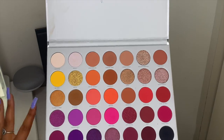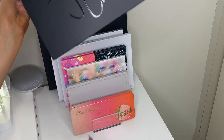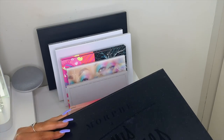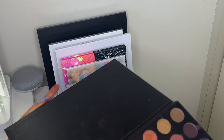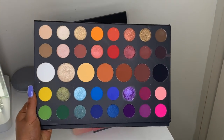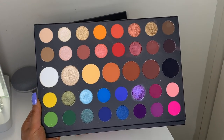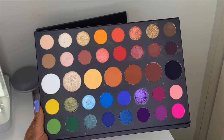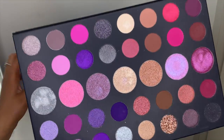Next I have the Morphe x James Charles palette — I'm sure everyone has seen or has this palette. It's amazing, you can literally make any look with it; it has every single color of the rainbow. Then I have the Morphe 39S palette which is all purples and pinks — really pretty.